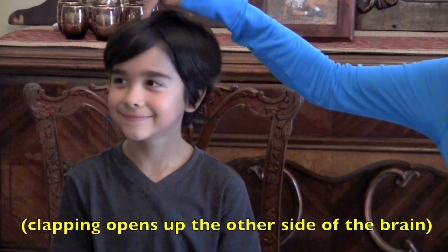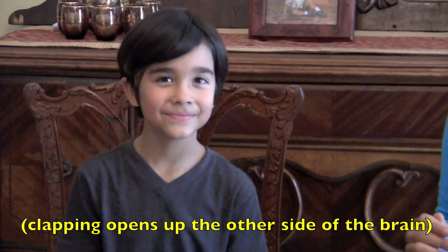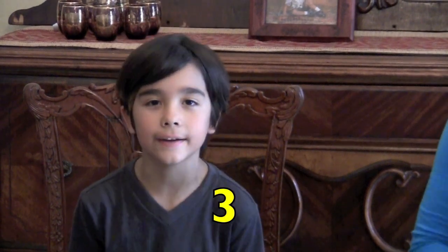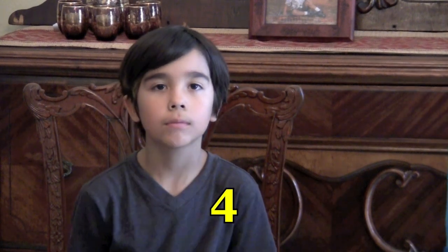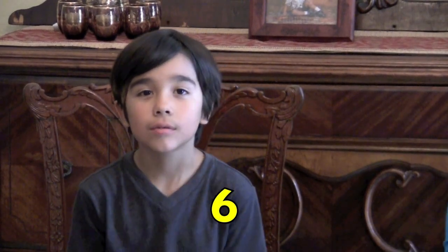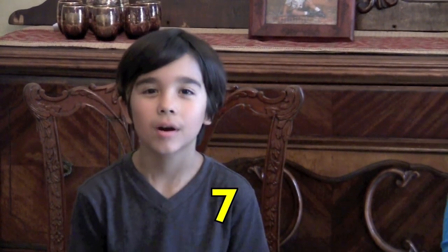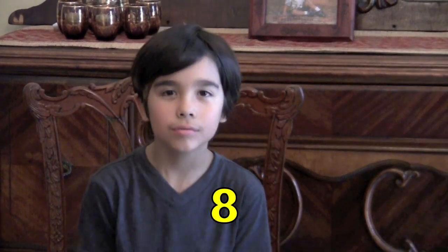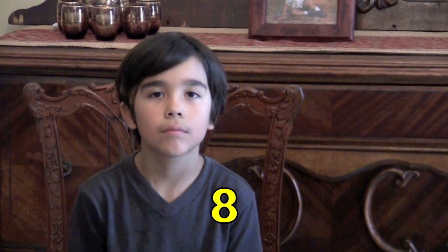Clap and open up that other side of your brain here. One, two, three, four, five, six, seven, eight, nine, ten.